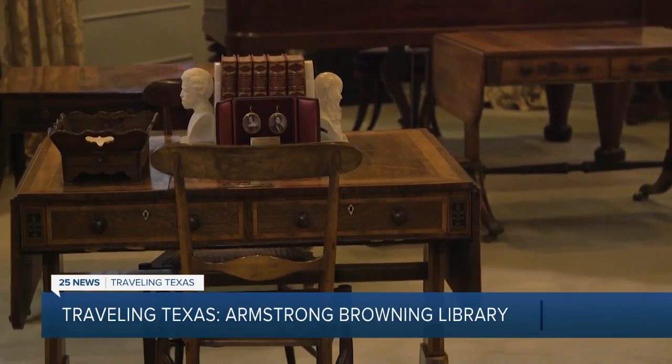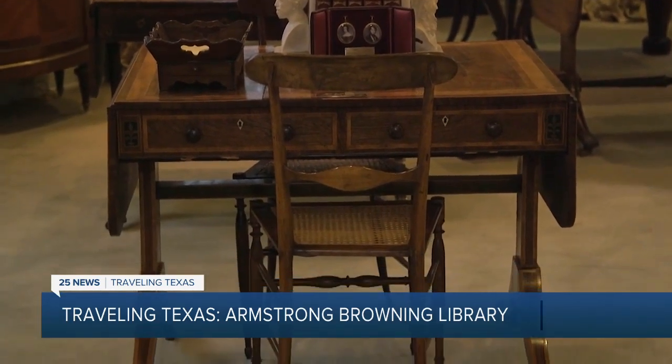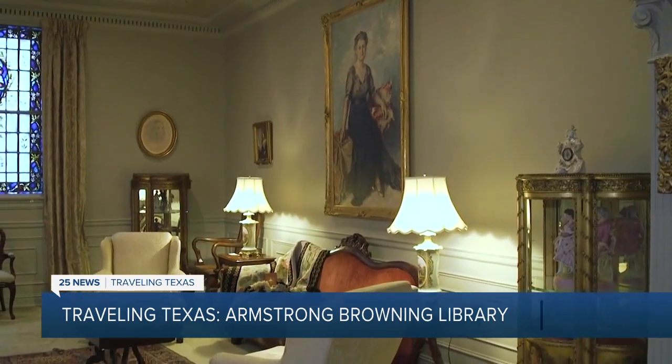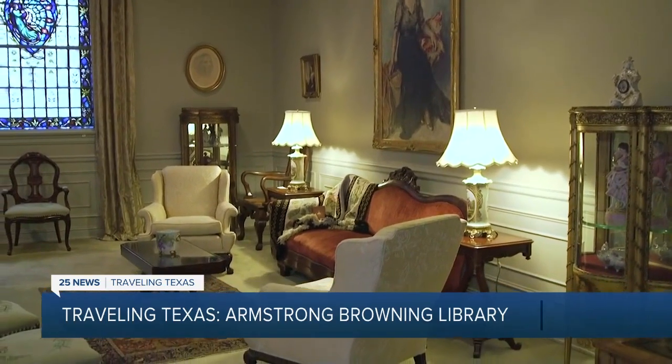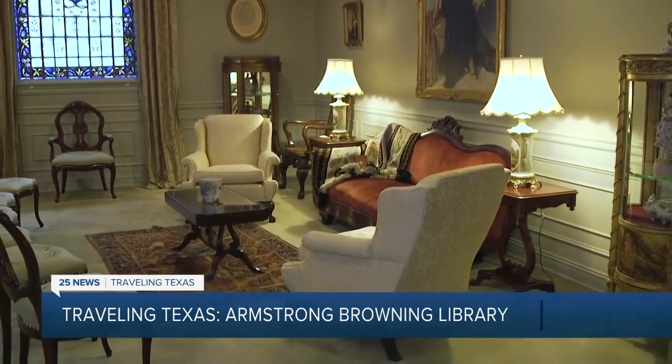Her famous Sonnets from the Portuguese may have been composed on this table when she lived at 50 Wimpole Street. I also really enjoy the Elizabeth Barrett Browning salon on the third floor, which is meant to look like a 19th century living room. And it also contains a desk that belonged to Elizabeth prior to her marriage to Robert Browning. And so we like to think that maybe she wrote some of her love letters to Robert Browning while sitting at that desk.